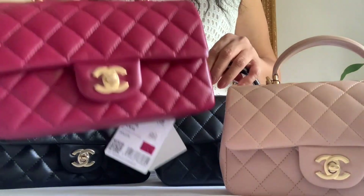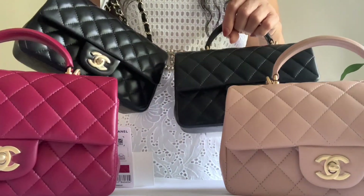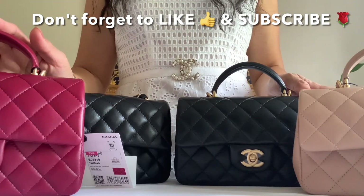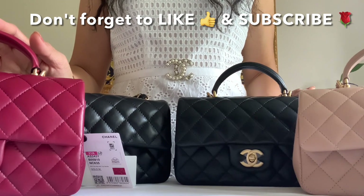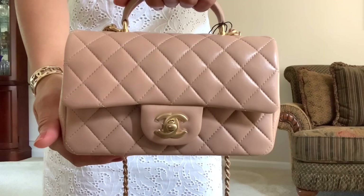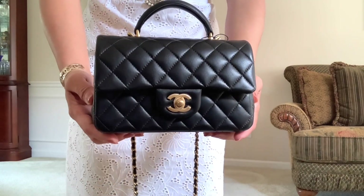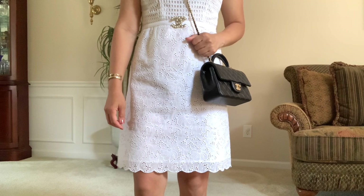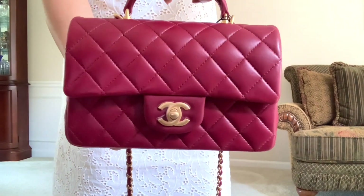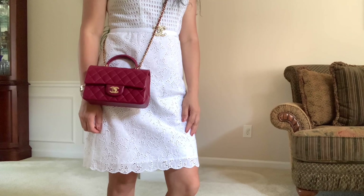Okay, so here are my reveals for you guys: the beige, the burgundy, the black top handle, and the regular mini flap. That's all I have to share today, and I will do a quick mood shots so you can see how they look on. Thank you guys for watching — if you enjoyed my unboxing today, give me a thumbs up and subscribe to my channel to see more. Until next time, bye!